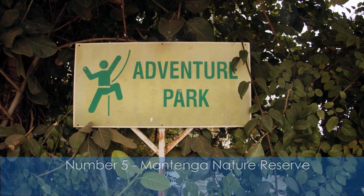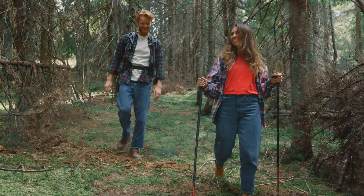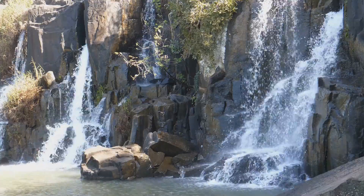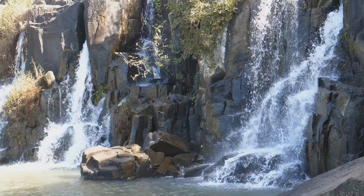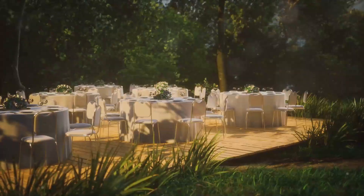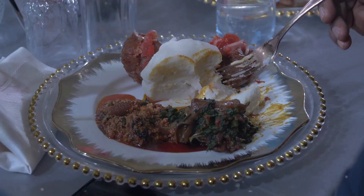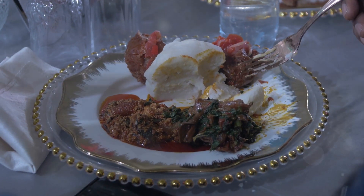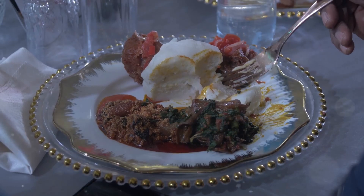Number 5: Mantenga Nature Reserve. Kick off your Eswatini adventure with a visit to the Mantenga Nature Reserve. Trek through lush forests, marvel at the stunning waterfalls, and immerse yourself in the vibrant cultural village. After working up an appetite, head over to the Mantenga Lodge restaurant. Indulge in a delicious meal featuring traditional Swazi dishes like emafidi, deep-fried dough balls that are simply to die for.